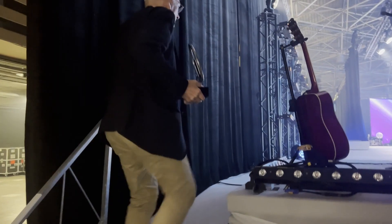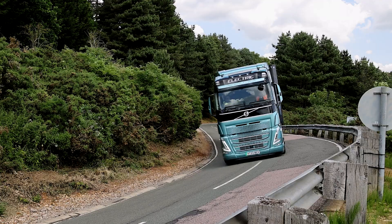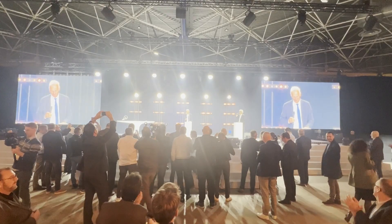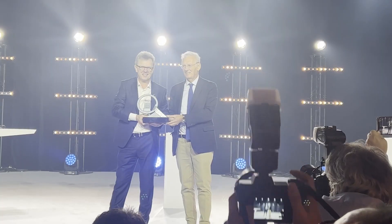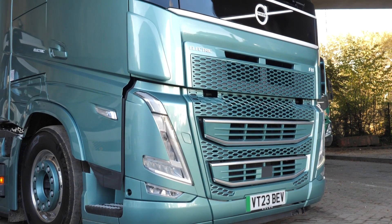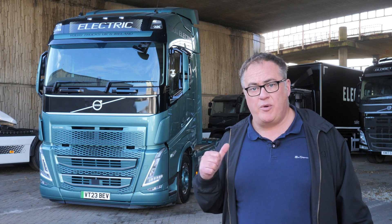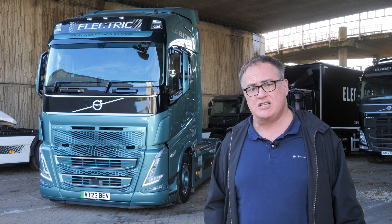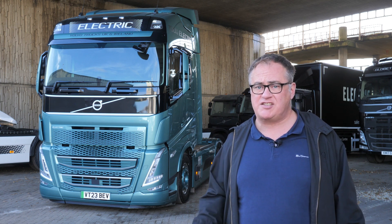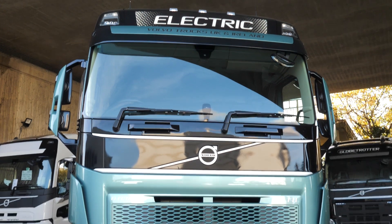And the winner is Volvo FH Electric. The Volvo FH Electric has become the first ever zero tailpipe emission truck to win International Truck of the Year. To be honest, it was only a matter of time. This year, no less than four of the five trucks on the shortlist were battery powered. But why has the FH Electric won?